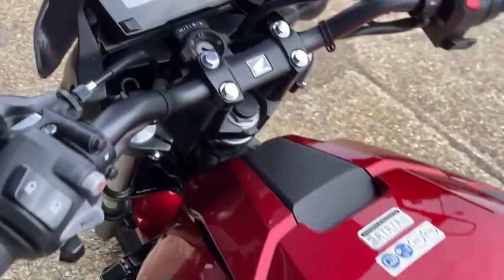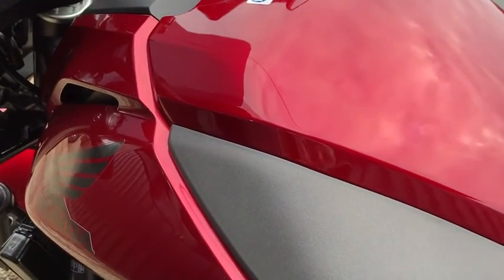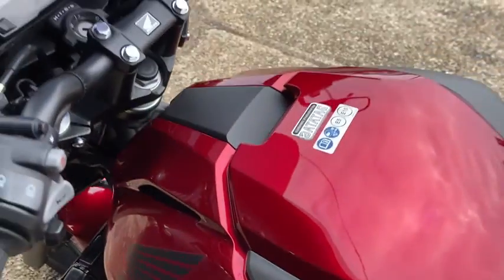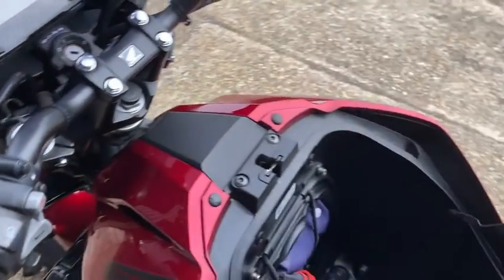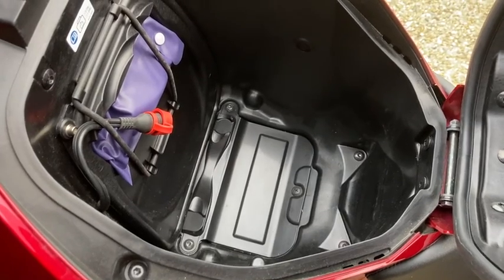Now, with the NC750 the petrol tank is actually false, so you've got stacks of storage space for a helmet or shopping or what have you.